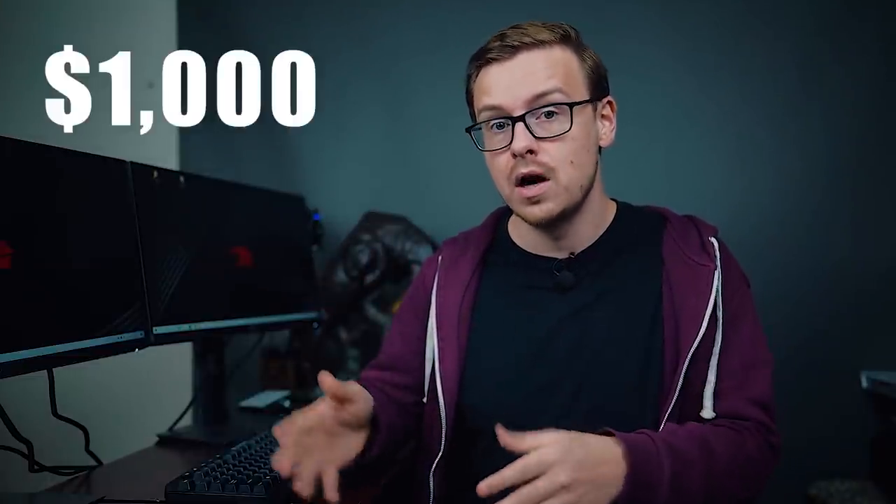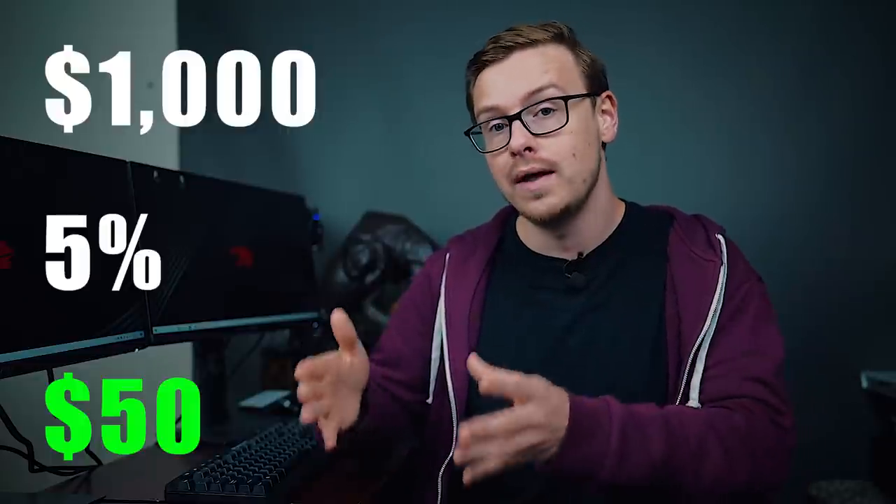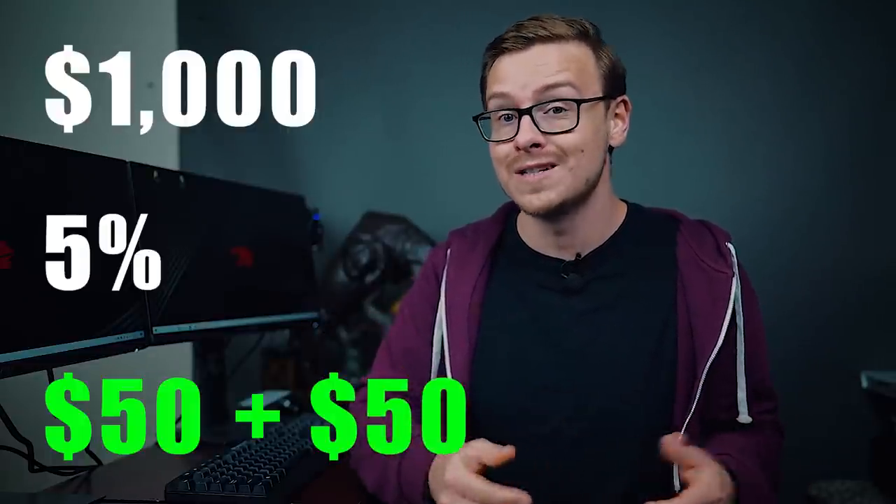That is a massive advantage — your money gets to compound inside that account without you paying taxes on it for many decades. And if that wasn't a big enough advantage, many companies offer matching on your 401k as an incentive. Going back to that scenario: you put 5% — $50 — into your 401k, and the company matches that $50. It's literally free money. You're doubling your money right off the bat — a 100% return on your investment — and that doesn't even count the compound interest that happens inside the account.